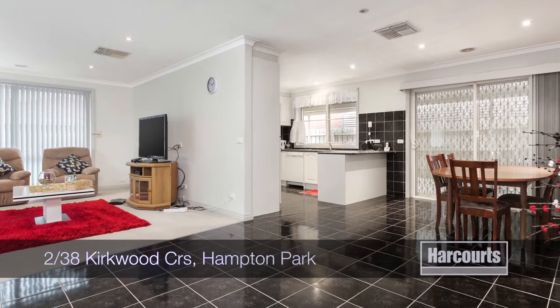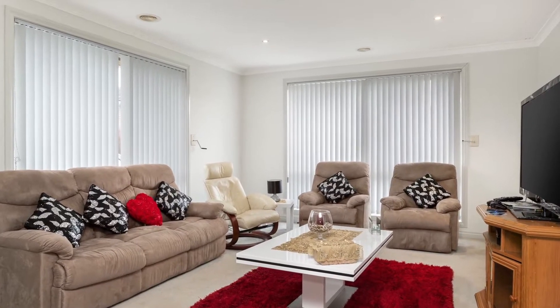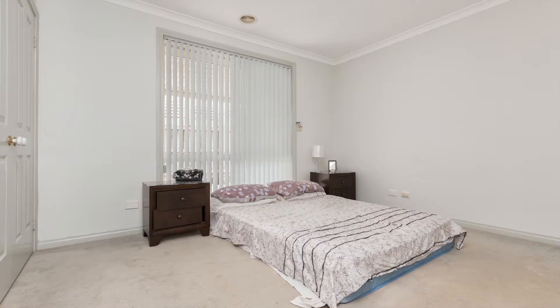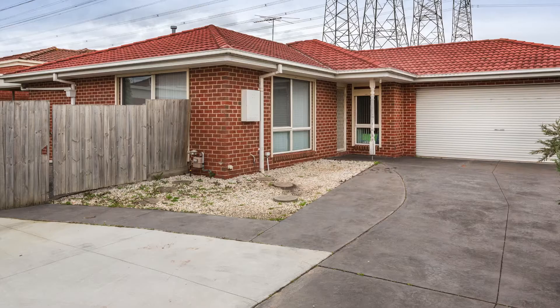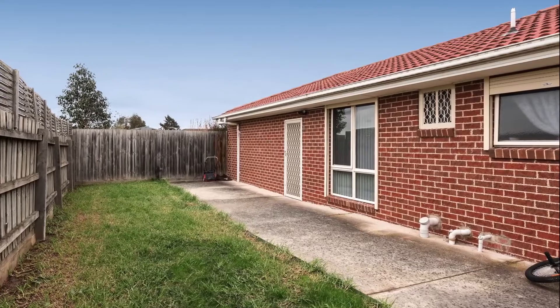This large three bedroom unit is one of two on the block and is securely tenanted until 4th of February 2015 for $320 per week. Offering superb value and approximately 12 squares of living, this spacious residence boasts a main bedroom with en suite effect, ducted heating, evaporative cooling, double garage and a great 323m² parcel of land.